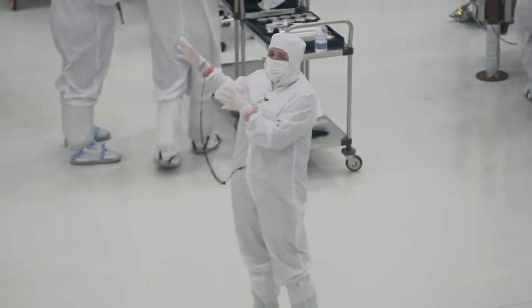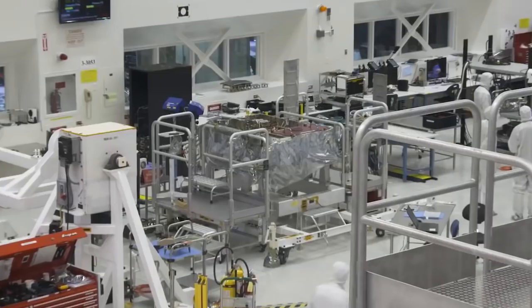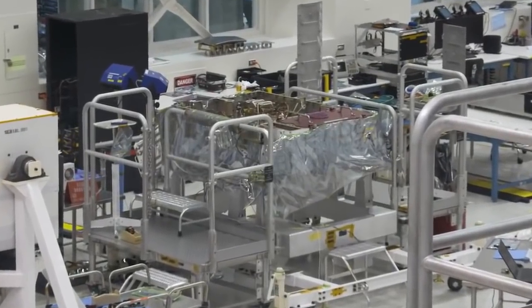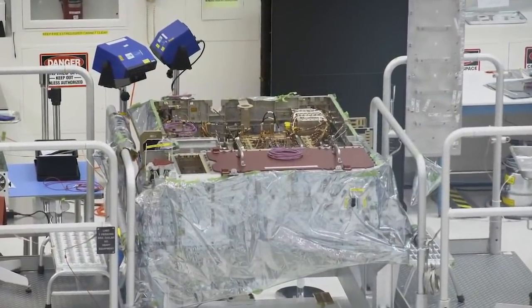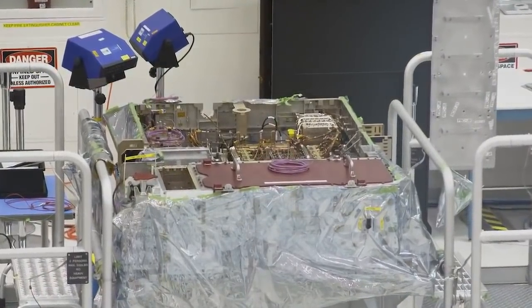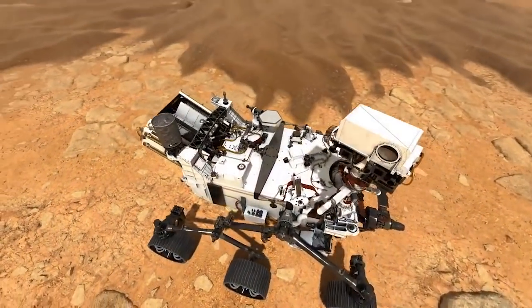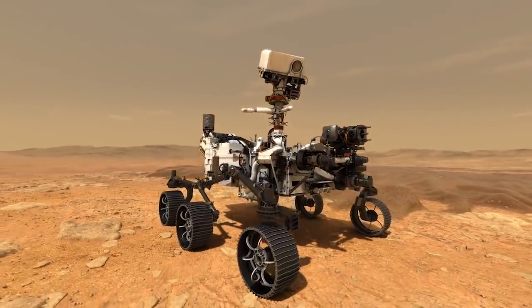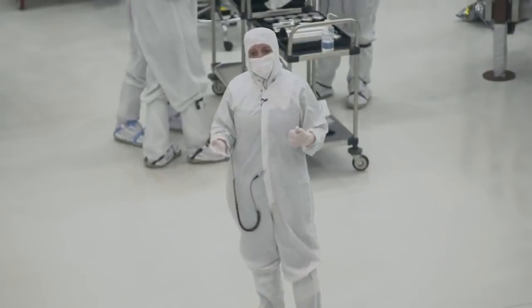What you see over here may not look like what it is, but this is the beginnings of the rover that's going to drive on Mars. It has the electronics on the inside, but we don't have the wheels on. We don't have the mobility system on. We don't have the belly pan on. All those things are coming in, and over the next several months, we're going to finish the rover.